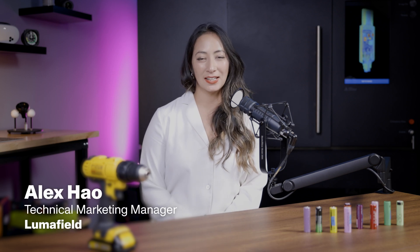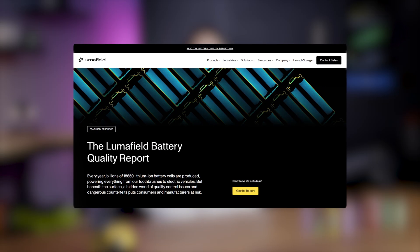Hi there, I'm Alex Howe, a technical product marketing manager at LumaField, and today I'm going to talk about our battery quality report.